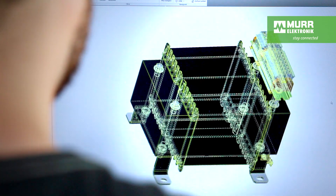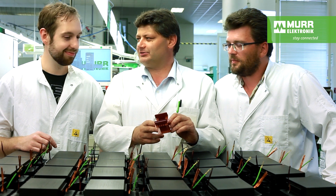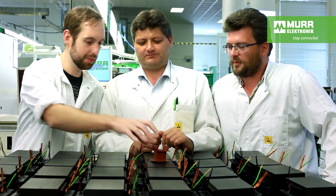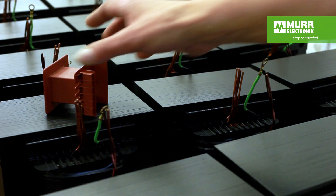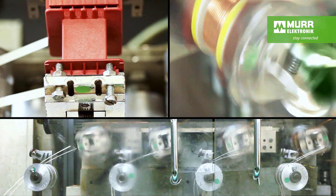Our staff's expertise, state-of-the-art software, and experience gained from producing hundreds of thousands of transformers make us the best partner for any requirement. A look into one of our production facilities will show our commitment to quality.